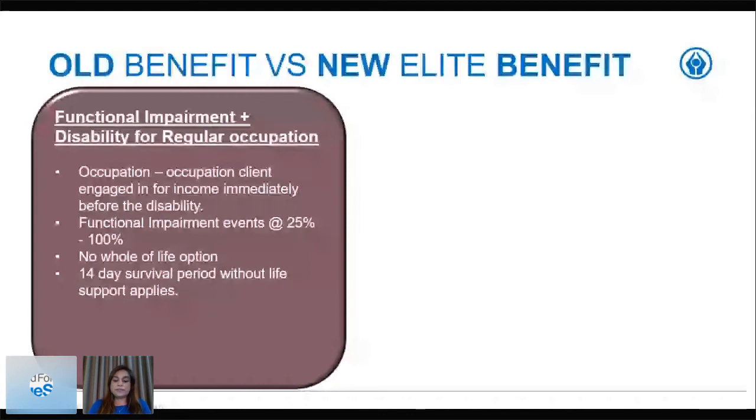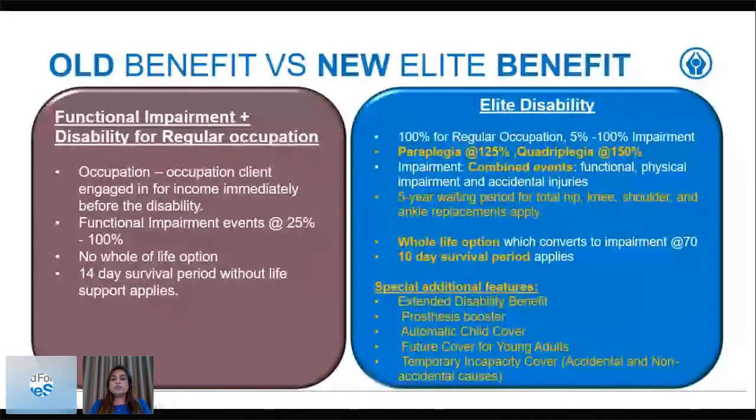What does the new elite disability benefit look like? Firstly, we are covering 100 percent for regular occupation. We are also covering impairment events — not from 25 to 100 percent, but now from 5 percent events to 100 percent events, which means more opportunities to claim. We've also included cover for paraplegia and quadriplegia where the payout is boosted to 125 percent and 150 percent respectively. Under the impairment definition sets, we've combined impairment events to now include functional, physical impairment events, and accidental injury events — so more conditions are covered.